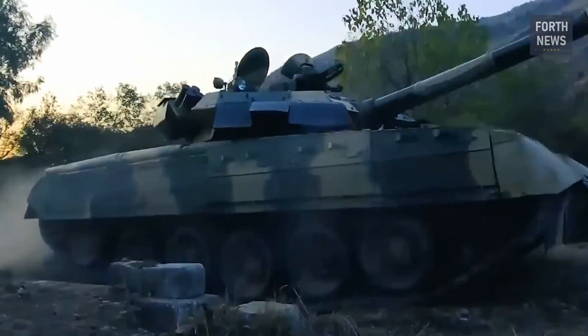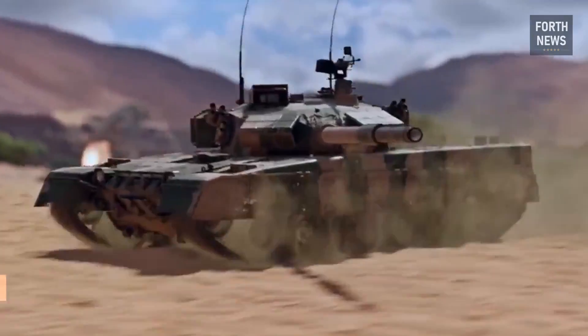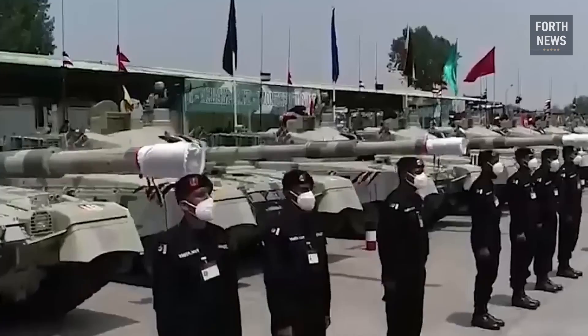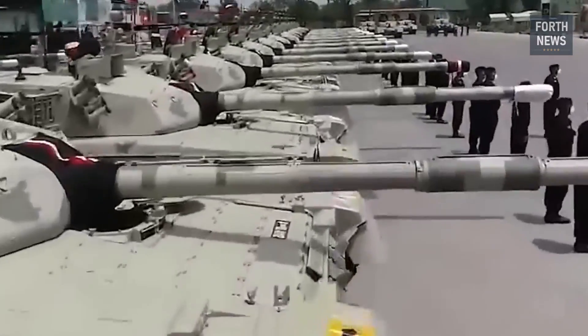The overall design of the Al-Khalid emphasizes crew survivability and comfort. The tank is equipped with an automatic fire suppression system to protect the crew in the event of an internal fire, and the ergonomic layout ensures that each crew member has easy access to controls, even under the most stressful combat conditions.